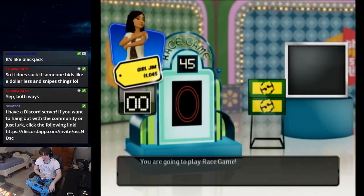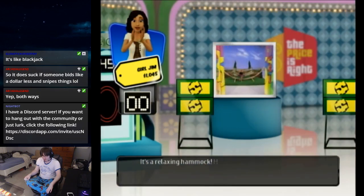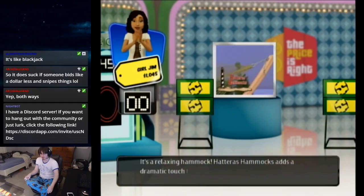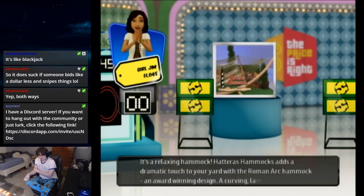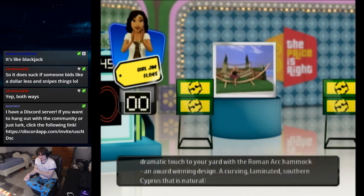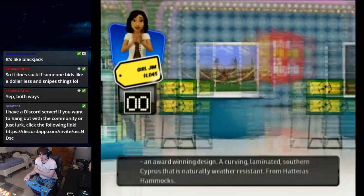You're going to play the race game! Let's start by showing you the fabulous prizes you can win today. First up: a relaxing hammock — a dramatic touch to your yard with their Roman arc hammock, an award-winning design of curving laminated southern cypress that is naturally weather resistant, from Hatteras Hammock.